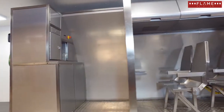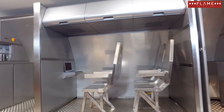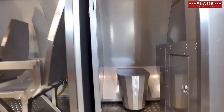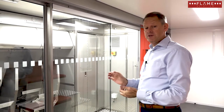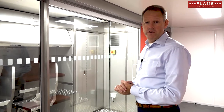We have a galley in the front, seat rows with overhead luggage bins, and a lavatory in the rear, which makes it a realistic cabin setup.